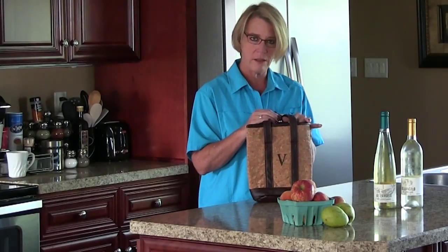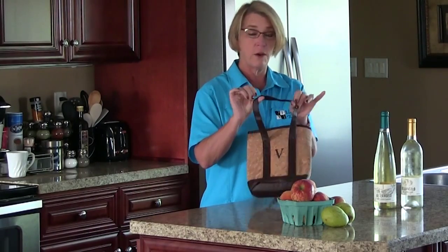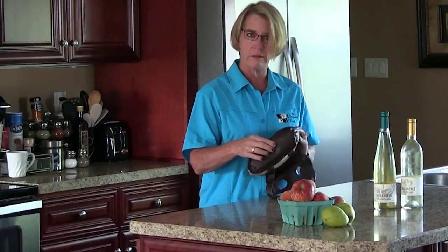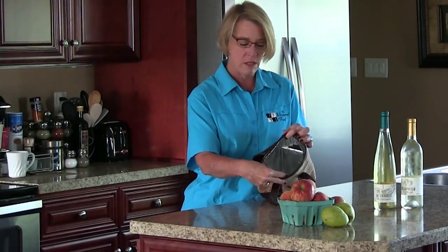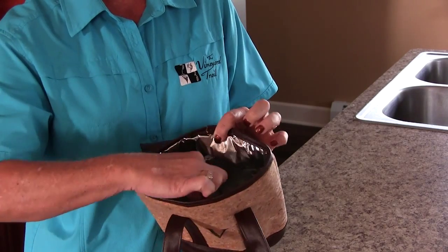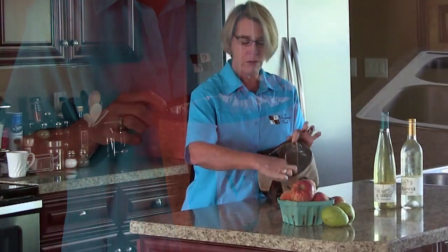I was actually surprised how sturdy it felt carrying the wine. It has a faux leather-look material that's quite sturdy at the bottom, and then inside it has an insulated bag compartment that will help keep your wine at least somewhat at the right temperature, and then it has a little separator so that the bottles don't clink.